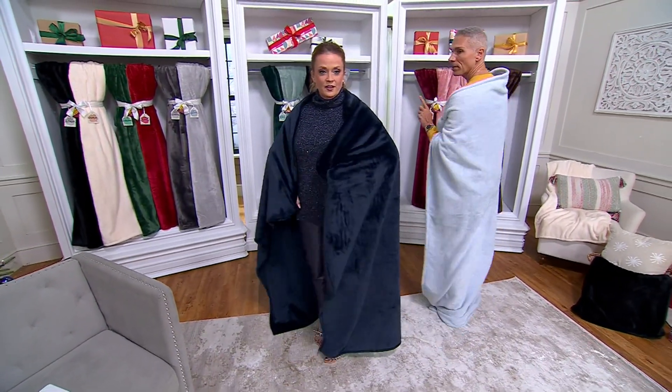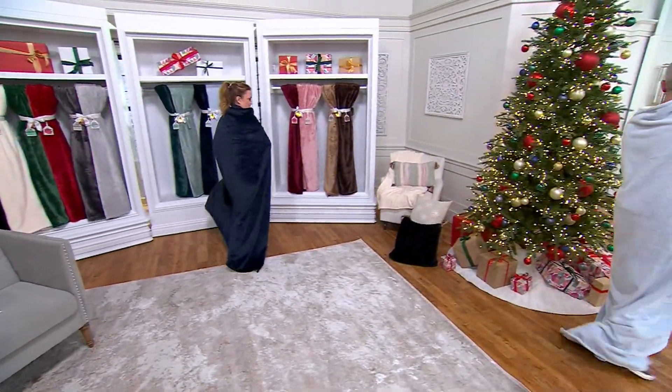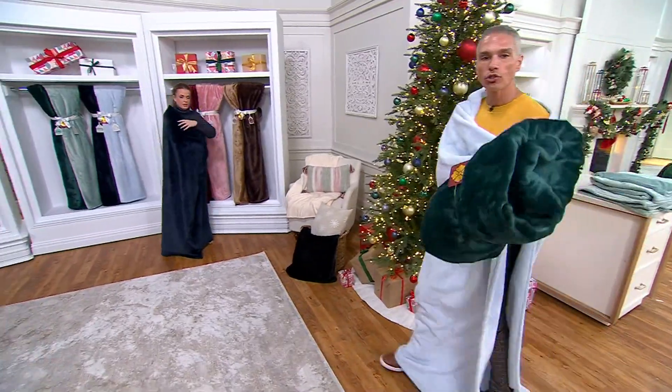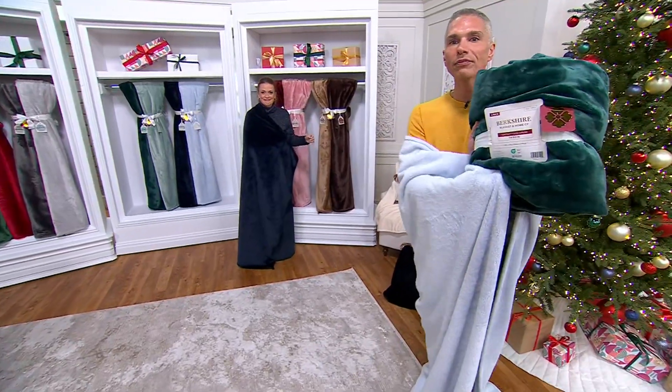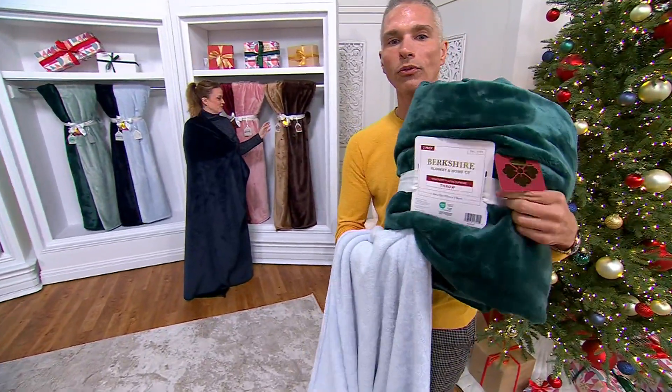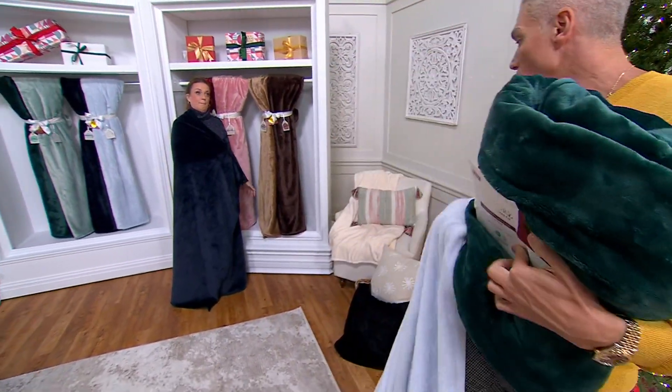We have to show you how they're wrapped, because they are packaged so beautifully. When you get these home, you gift this to anyone that you love — there's a 'to and from' tag in front. They're fabulous and they're on free shipping.